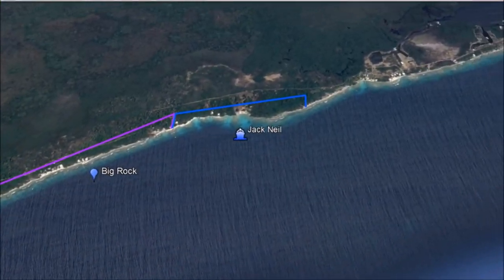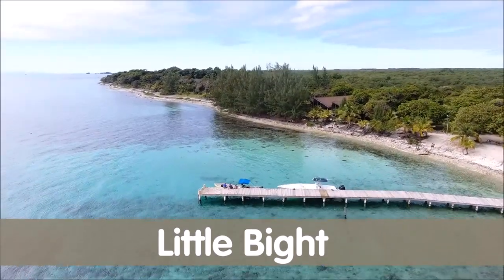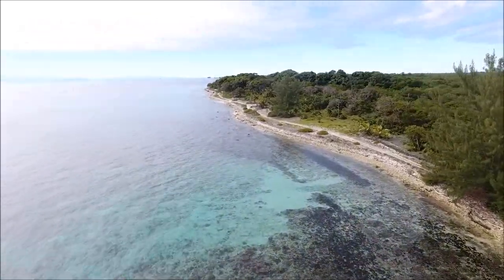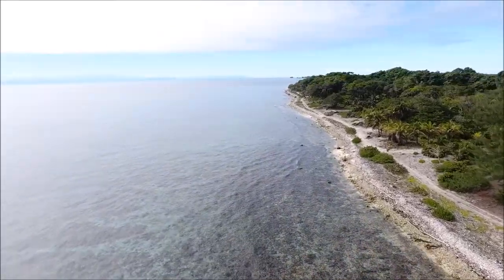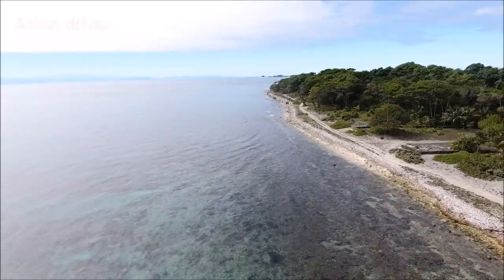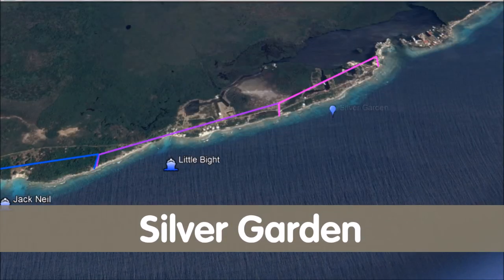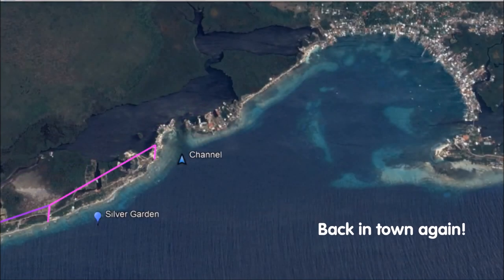Next up is Little Bite, and you can see the marinas in the background there. I'm going back toward the west end from Little Bite towards Jack Neal — I apologize for the navigation confusion and my bad drone driving. And the last area before we get back to town is called Silver Garden. You can see the channel there, which enters the lower lagoon system, separating town from the boat-access properties.